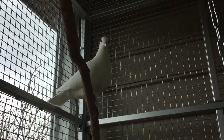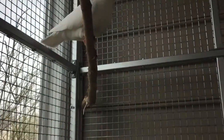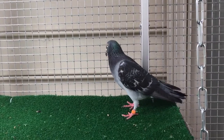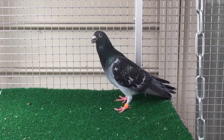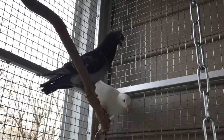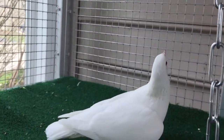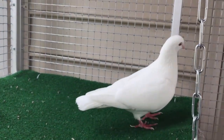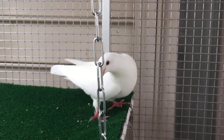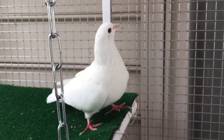Having been domestically bred and not really growing up learning how to do things on her own, Rexha seems to have escaped where she was being raised but then got herself really into trouble. She was eventually found in someone's backyard nearly starved to death, and that's when we received a call about her from someone who was concerned that she seemed like she was in trouble.